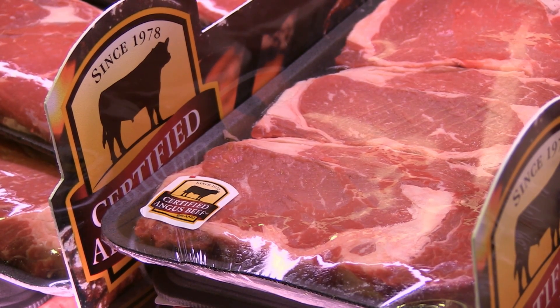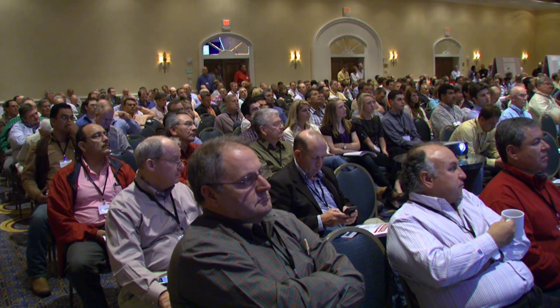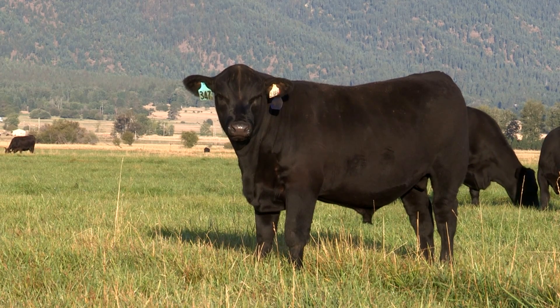The more cattlemen know about marbling, the better the chances of making more. Animal scientists across the country are getting down to the test tube level, determining what makes a bovine cell turn into different types of fat or muscle.